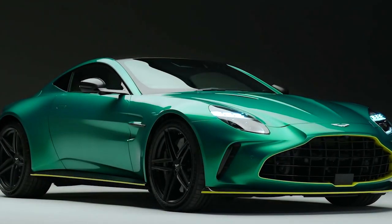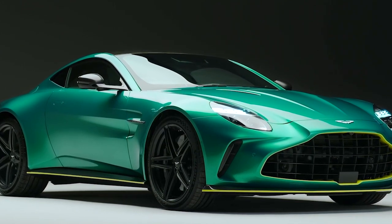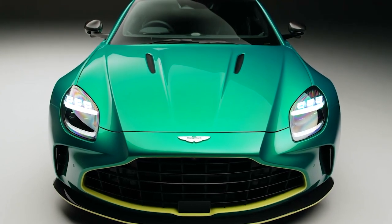This is the new Aston Martin Vantage, the most driver-focused and fastest in the famous brand's 74-year history. At least, this is what the British themselves are trying to convince us.